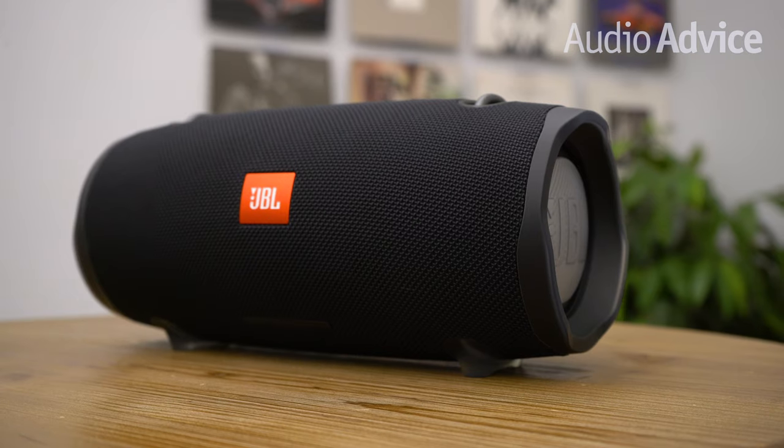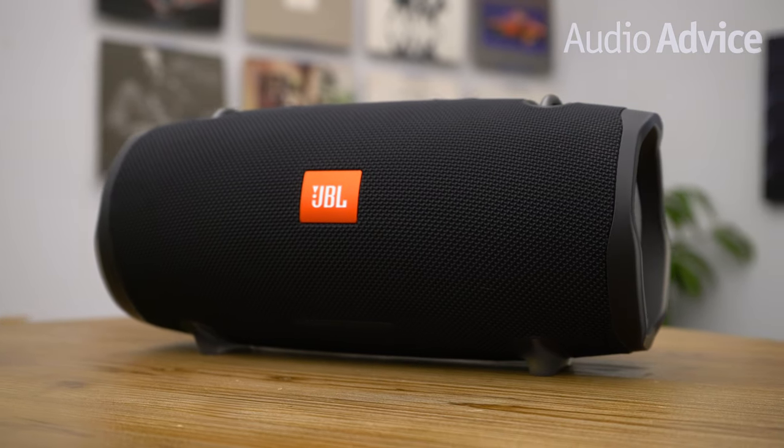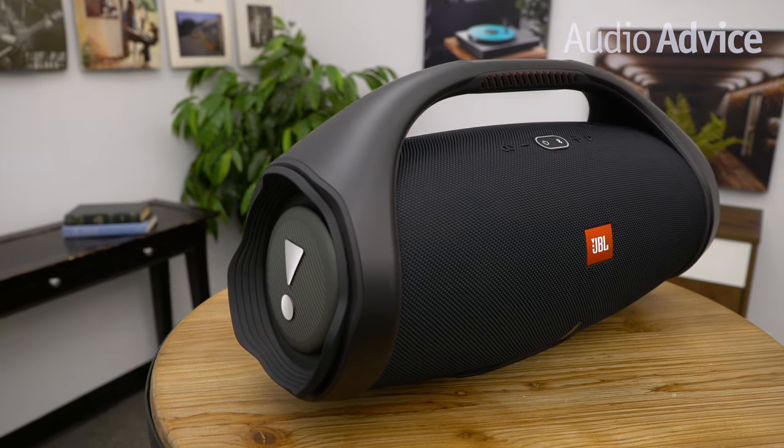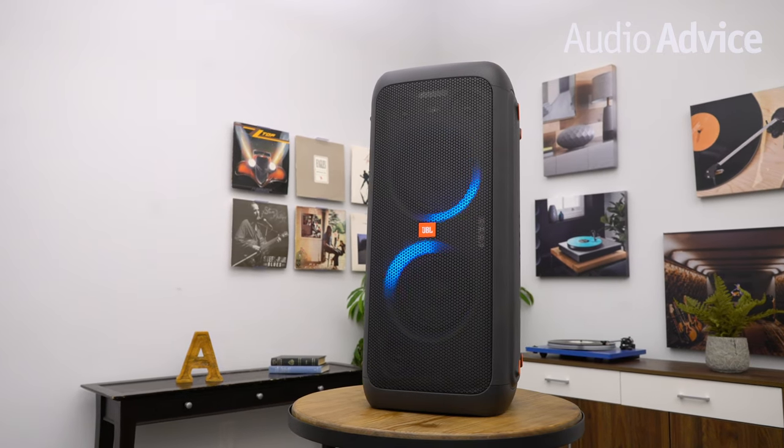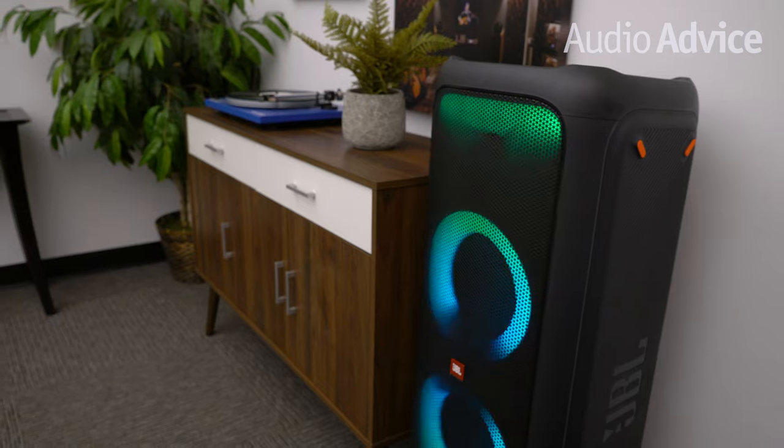Today, we're showcasing our list of the top JBL Bluetooth speakers for several use cases. The ones we're comparing today are the JBL Xtreme 2, the JBL Boombox 2, the JBL Party Box 300, and the JBL Party Box 1000.